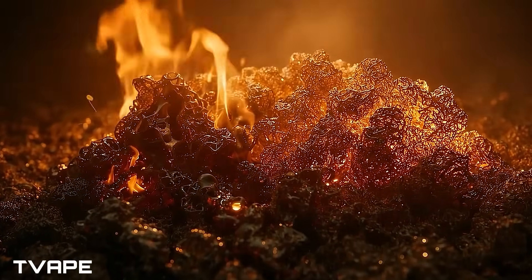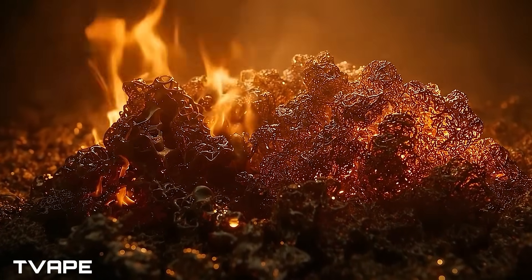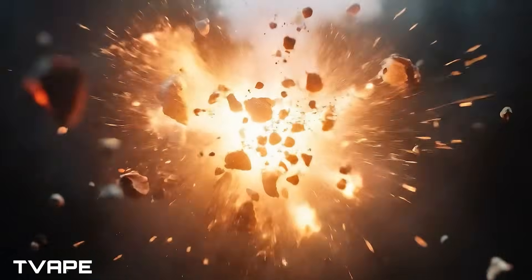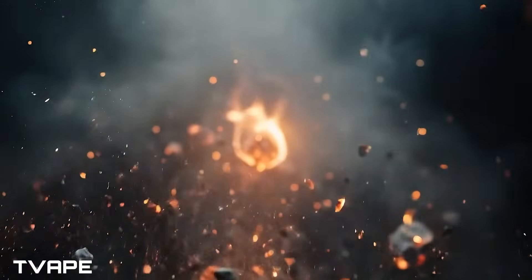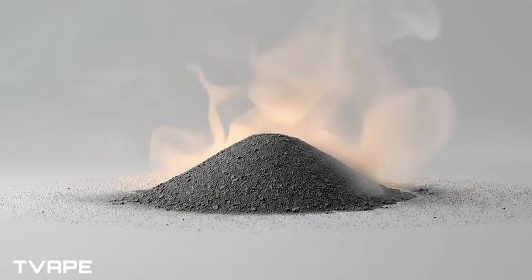Smoking. When you light up with a flame, you're not just heating your material — you're burning it. Combustion is like setting your herbs on fire, triggering a chemical frenzy that actually destroys 30% of the material that you want. It's not just wasteful, it's counterproductive. Those flames scorch away delicate compounds while also churning out harmful byproducts like tar and carbon monoxide. What's left? A pile of ash and smoke, where half your material literally goes up in flames.